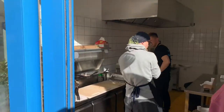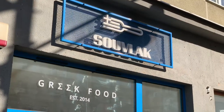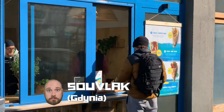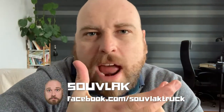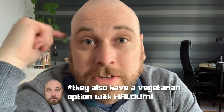I got a quiet recommendation from Anya M in Gdansk, and she told me about a great new restaurant in Gdansk called Souvlaki. As you can probably guess, it's a Greek restaurant. Souvlaki is basically a Greek wrap — it's like the Greek version of a kebab.